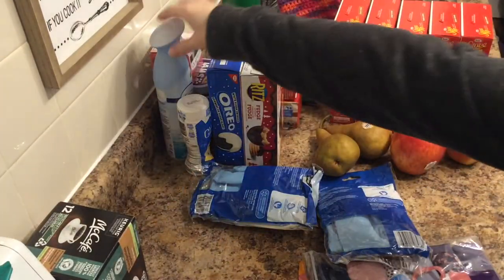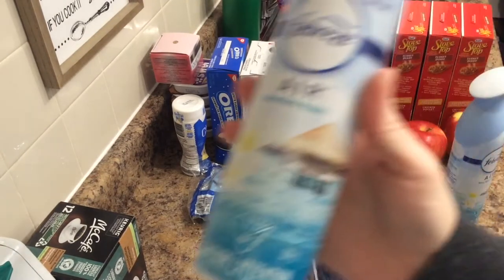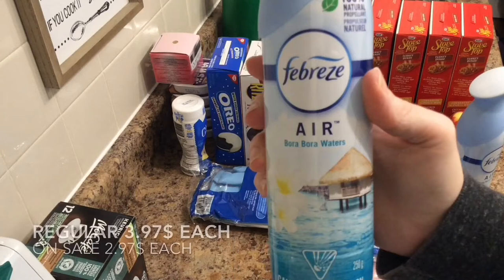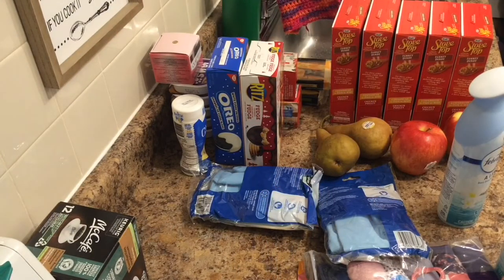Febreze — again, nowhere near out, but I'm going to keep getting a couple here and there when they're on sale, or when it's a scent I really like, like this one: Bora Bora Waters. Those were on sale — I got the two of them for $5.94. I think the regular price is $3.97 and they were on sale for $2.97.